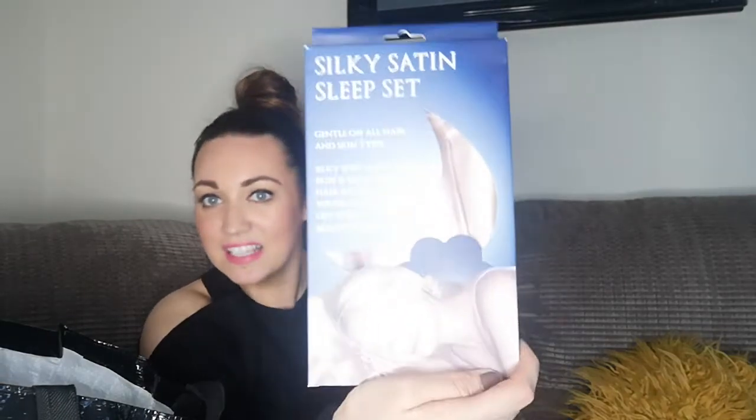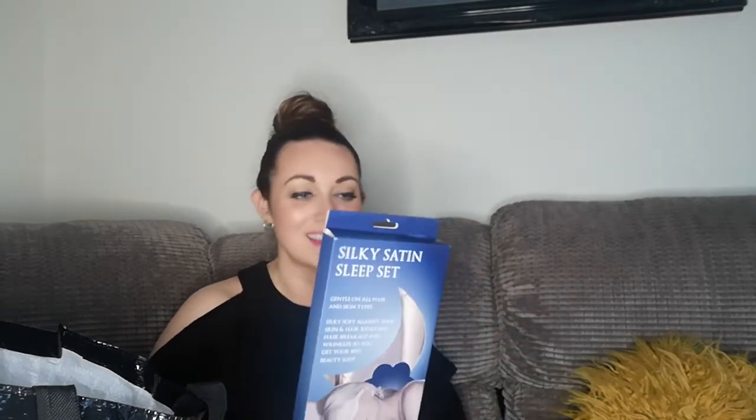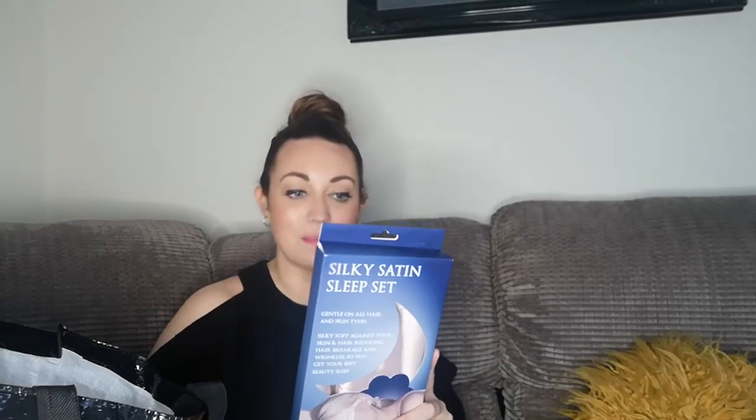There's loads of things at the moment that are going to be ideal for Christmas - little stocking fillers. This one is called a Silky Satin Sleep Set. It says gentle on all hair and skin types, silky soft against your skin and hair, reduces hair breakage and wrinkles, and you're meant to get the best sleep using it. In here you get a silky soft pillowcase, an eye mask, and a hairband. It was about £3.99 - not dear at all. It even has a little 'feel me' patch in the corner so you can feel how soft it is.